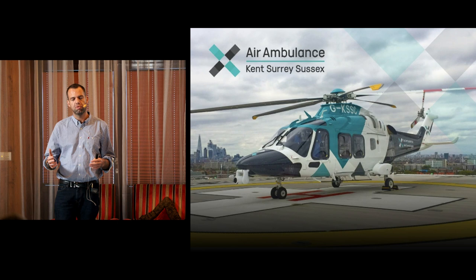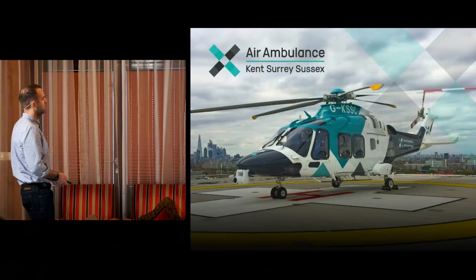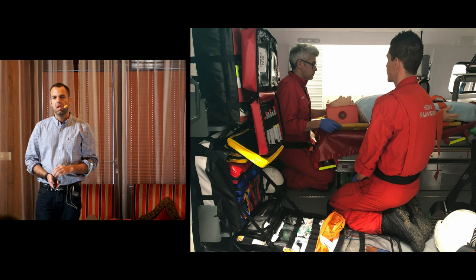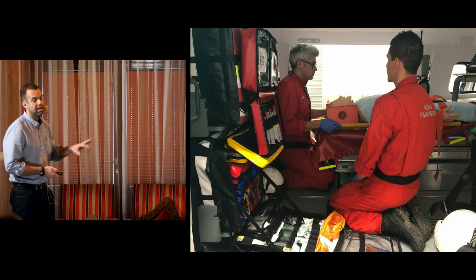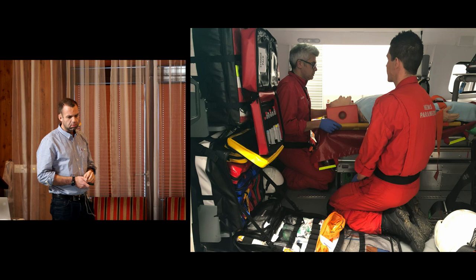We've got this super fancy new helicopter, and one of the reasons we've got it is we can actually do RSI in the back of the aircraft now. We've done this a few times on land; we've not yet done it in the air, but we have an SOP written. I'm hopeful to give you some data about what it's like to do your anesthetic whilst moving in the air. For the next little while, we're going to focus on one key case from my service.